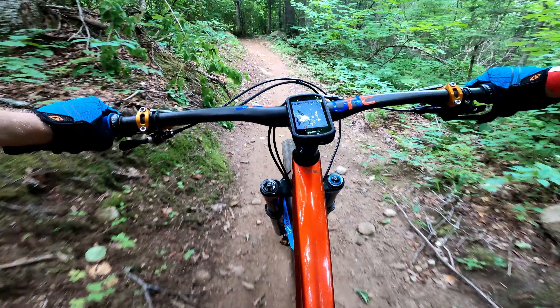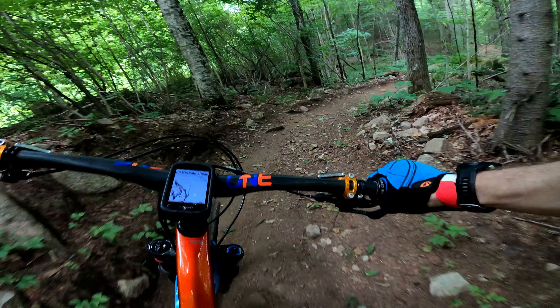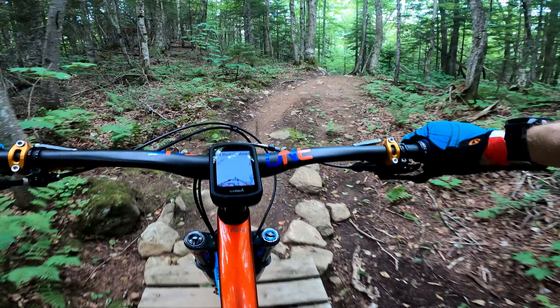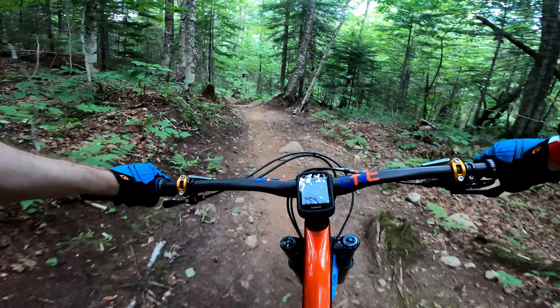You've probably seen this extremely photogenic waterfall section of La Légende on Instagram, but it's just a small part of the entire trail. Today we get a chance to see all the different types of riding packed into this one trail at Vallée Bras du Nord.